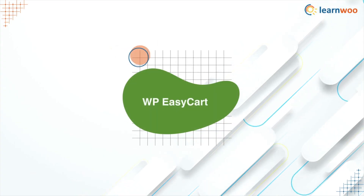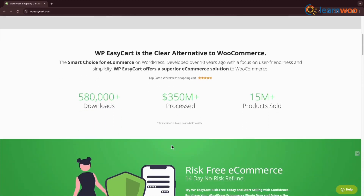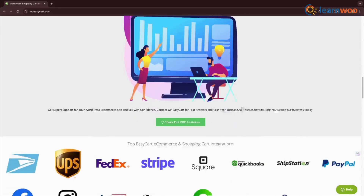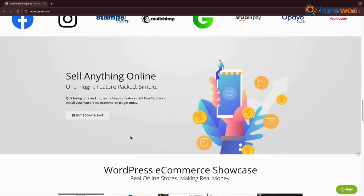Next is WP Easy Cart, a shopping cart plugin made specifically for the WordPress platform. There are features suited for selling both physical and digital products. Features include the ability to sell gift cards, set up recurring payments for subscriptions, send invoices, and collect donations. It's also PCI compliant.